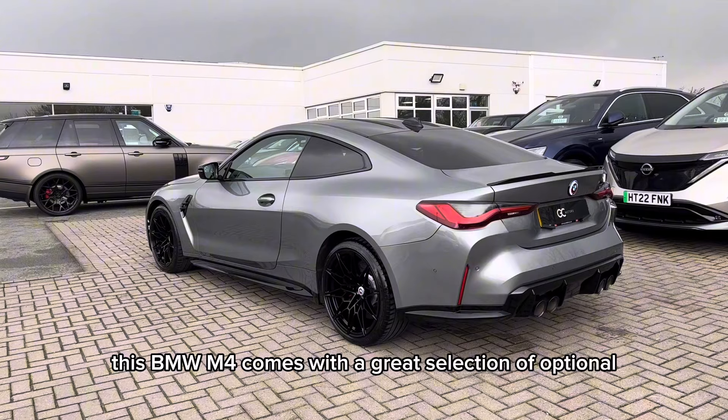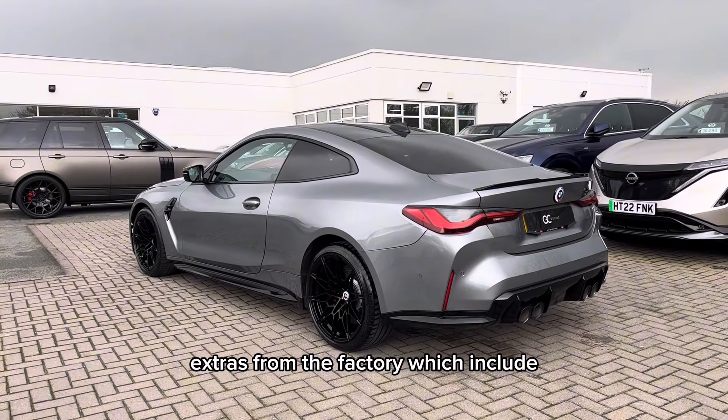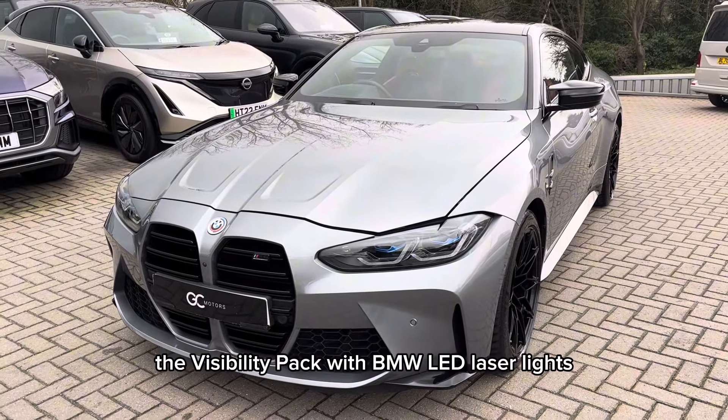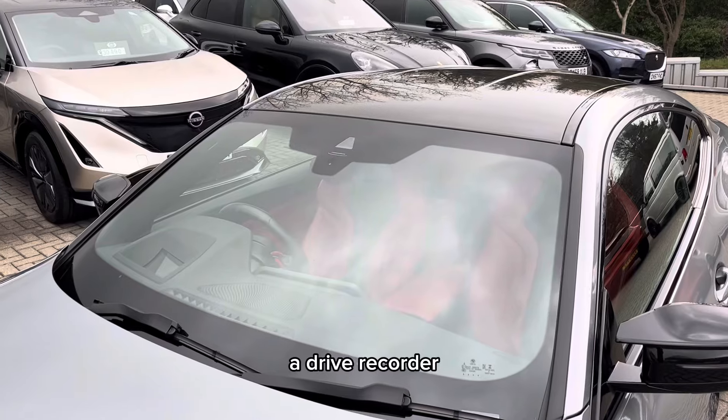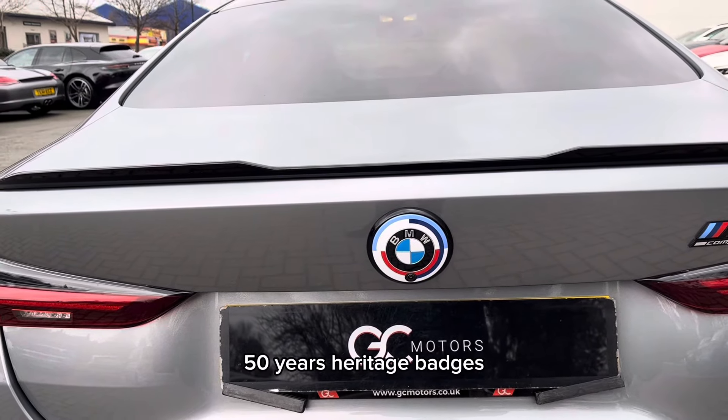This BMW M4 comes with a great selection of optional extras from the factory, which include the visibility pack with BMW LED laser lights, a drive recorder, and the M Performance 50 Years Heritage Badges.